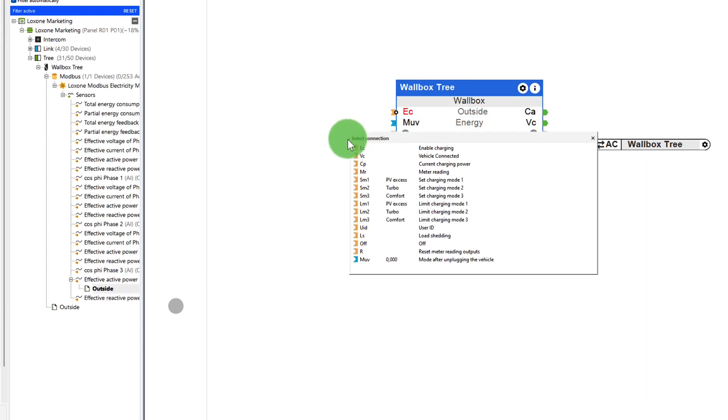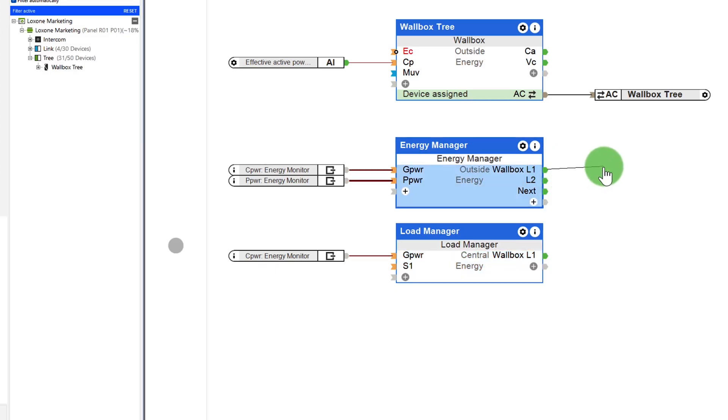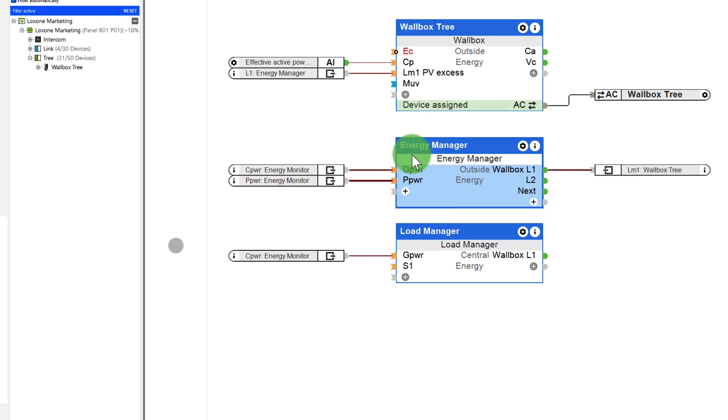Now I add the three-phase Modbus meter via the integrated Modbus interface and connect the measured power to the input CP, which is the current charging power of the module. As mentioned, in mode 1, I want the vehicle to only use the PV surplus that is available. This is calculated by the energy manager, so I connect the output to the LM1 of the wallbox.